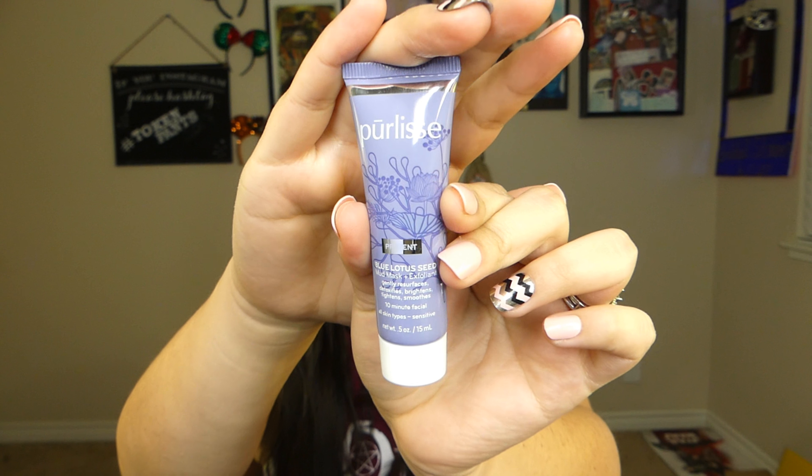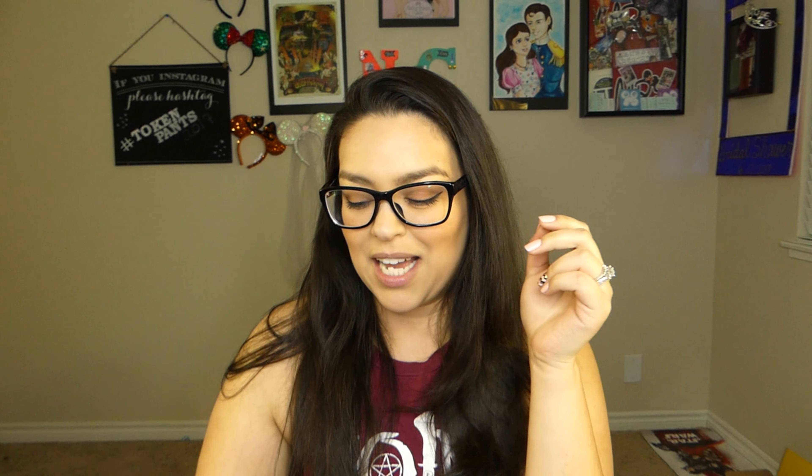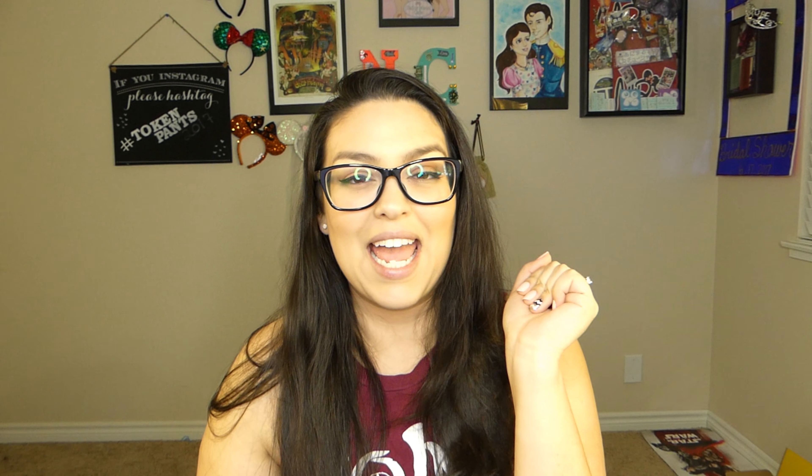The next item I'm getting is by Perlis, and this is a mud mask and exfoliant. I love any kind of masks. If you've seen my Instagram, you know that I wear some of them from time to time. I recently tried a Jack Skellington and Sally mask that I found at Tokyo discount, and it was so cute and it made my face feel amazing.